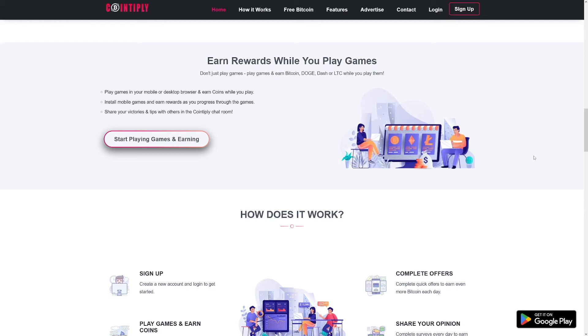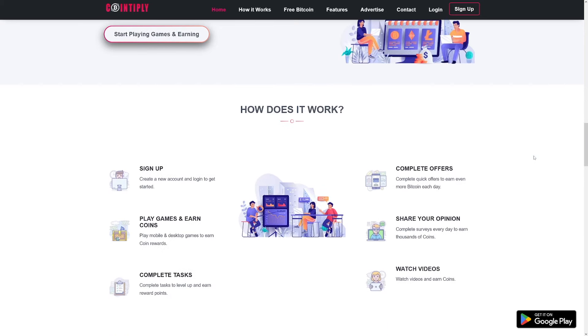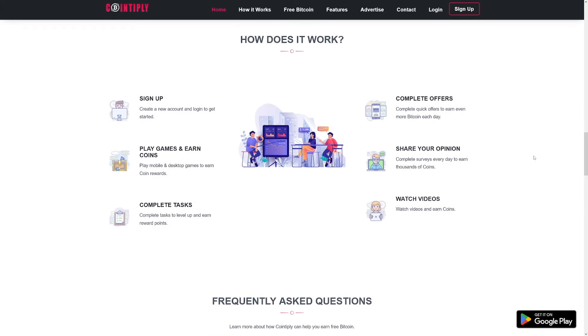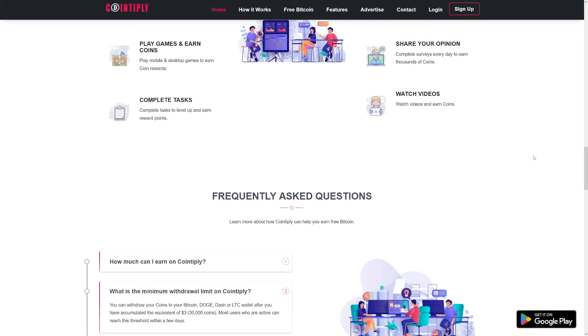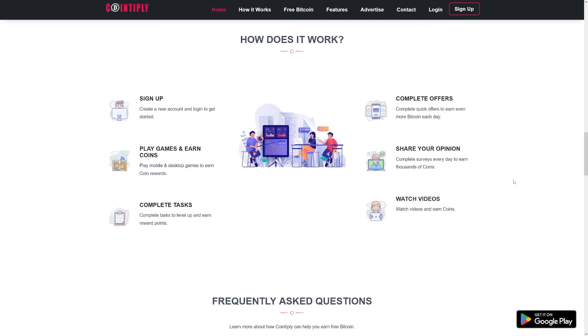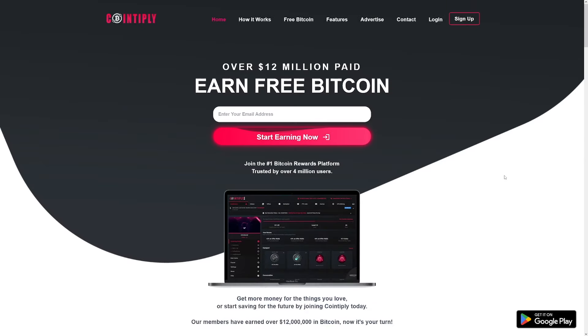What I like about Cointoply is it has plenty of other more active and passive options for earning — you can answer surveys, play games, shop online, watch videos for money, or get paid to click on ads. There is something for everyone. It's a GPT site with a crypto flair and some unique rewards: you can get Dogecoin, Bitcoin, Dash, and Litecoin. You only need $3 to cash out, so it's not going to take you forever to get some crypto reward.